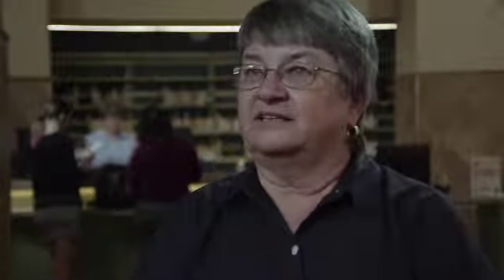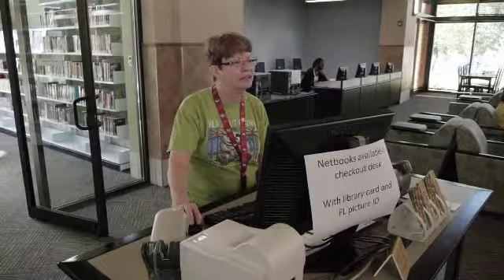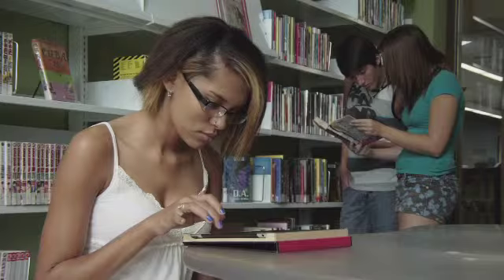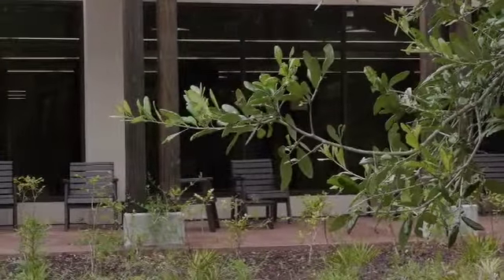We didn't want it to be a place where you felt like you had to grab a book and leave. This is a beautiful library building. It's open, it's welcoming, it's serene. You can sit inside and enjoy the air conditioning and the natural light coming through our solar tunnels. You can sit outside and read a book and overlook the pond. I hope that for the community it becomes a destination, a place that they'd love to come and look forward to visiting.